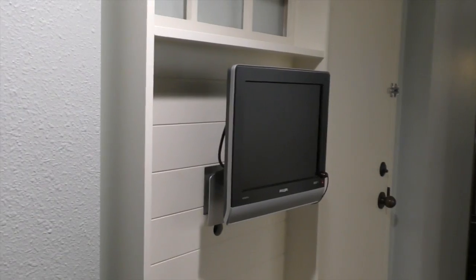Over here, it looks like they have their own TV set. Does that make you excited?